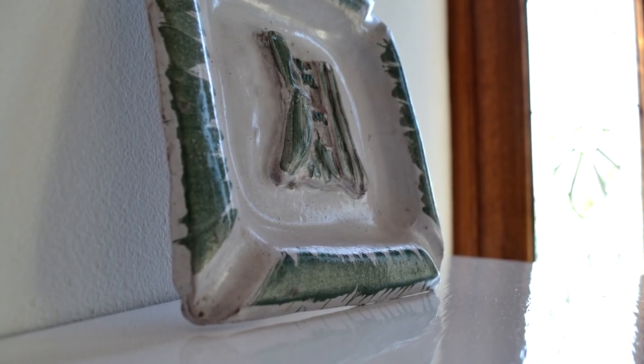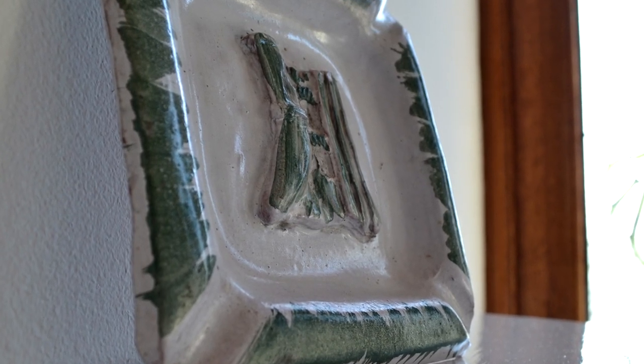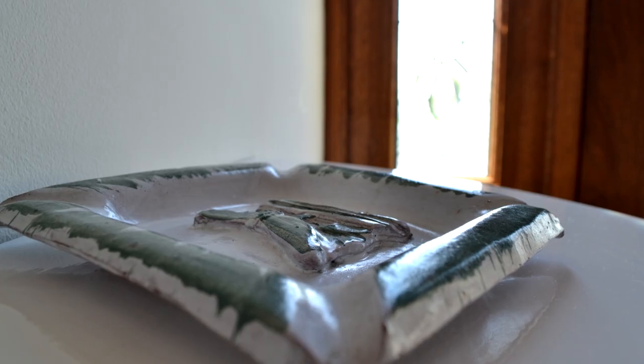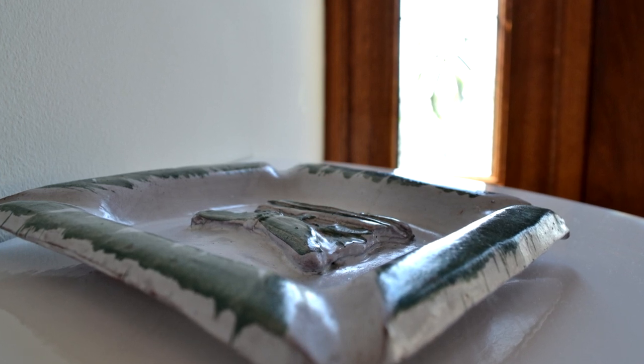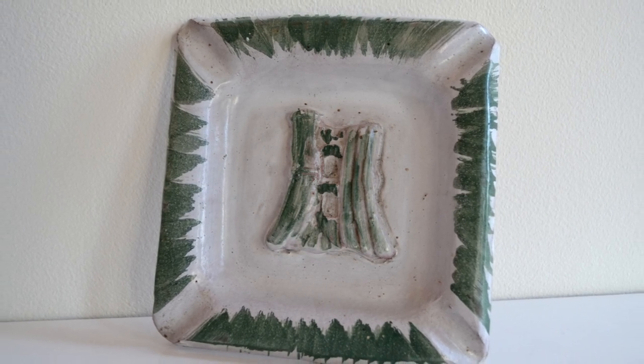This ashtray was made around 1983 by the very first head of art, Linda Cope. A number of these were made and sold to parents to raise money for the school funds — something that, if it were done today, would have caused an uproar.